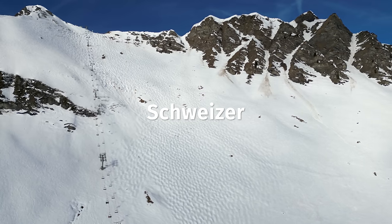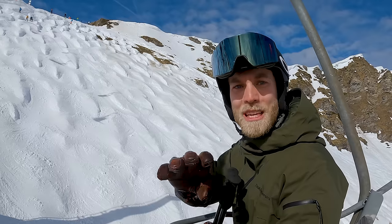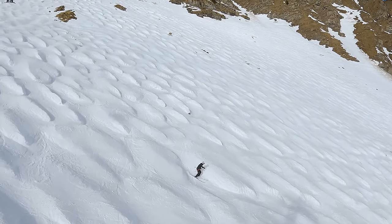It's definitely getting much harder — the Swiss Wall. Today, I'm taking you on one of the world's most notorious and challenging ski runs. And as you can clearly see, it's getting real here.